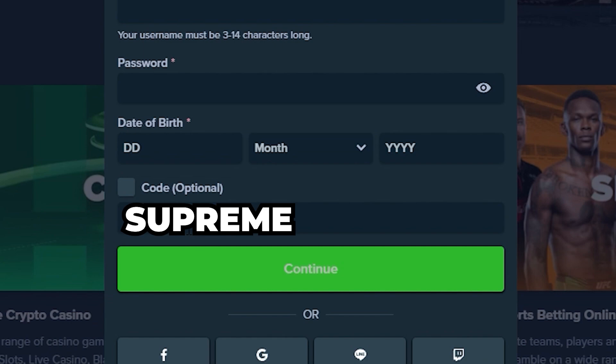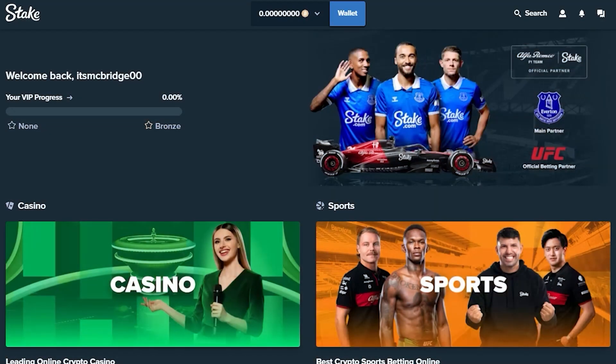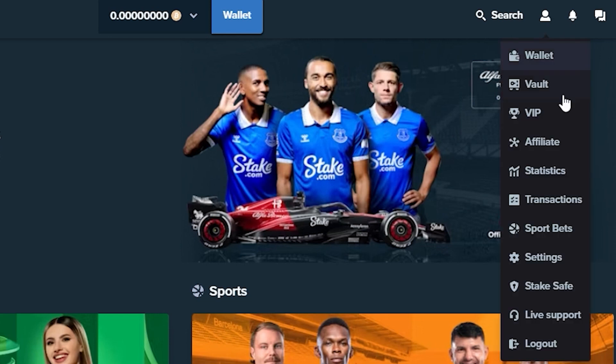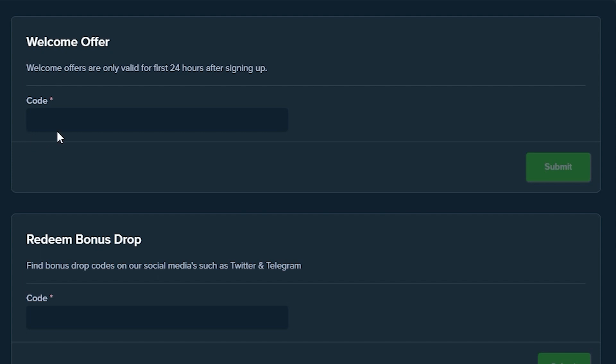If you already have an account, simply follow these steps. Click on the person icon in the upper right-hand corner of your screen. Then select Settings, and then Offers in the Welcome Offer area, input the code SUPREME and click the Submit button.